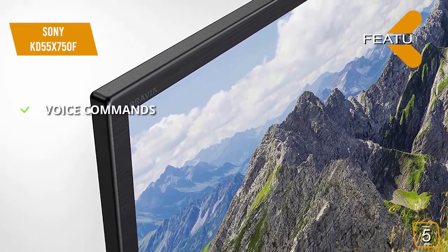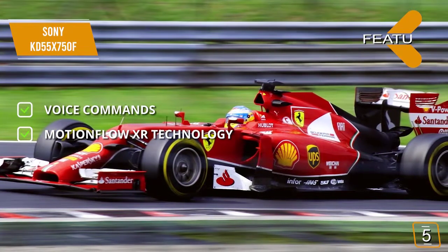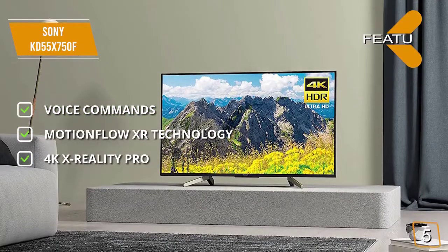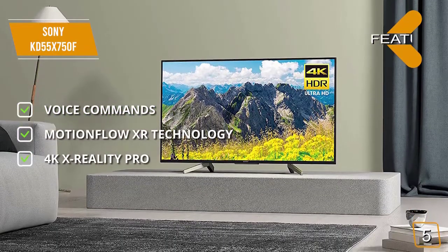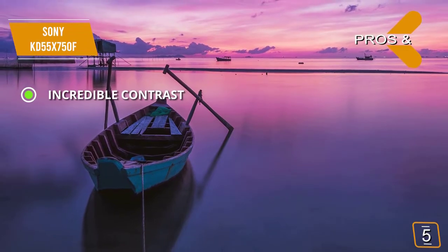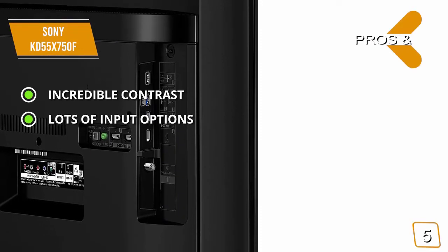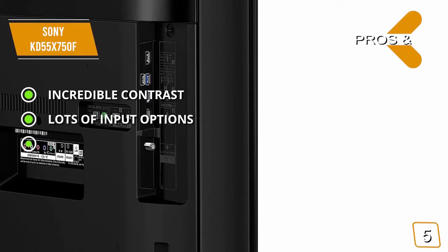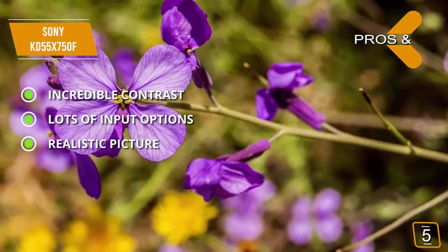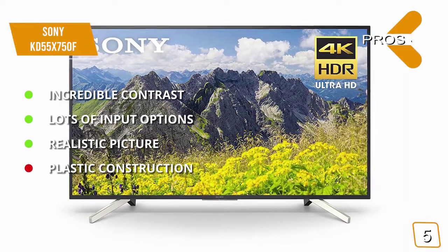There is also a quick start guide to help you get started. The features include voice commands — the built-in Alexa and Google Assistant lets you perform a wide range of functions totally hands-free. Motionflow XR technology ensures scenes with lots of fast-paced motion always appear smooth and seamless. 4K X-Reality Pro gives you the option of upscaling to a more realistic picture. The pros are incredible contrast, with very impressive color contrast giving you a clearer overall picture, and lots of input options for maximum versatility. The cons include the plastic construction being prone to cracking, especially in the rear.